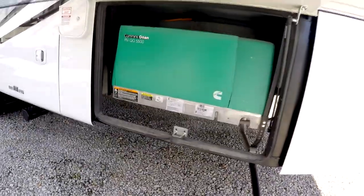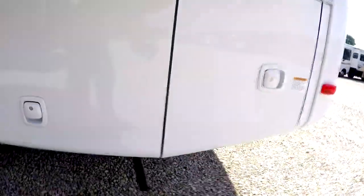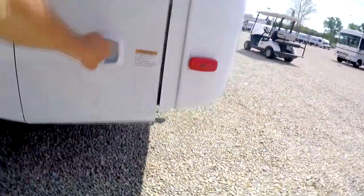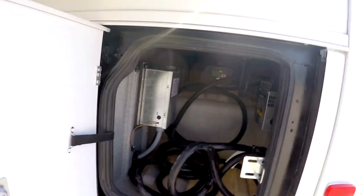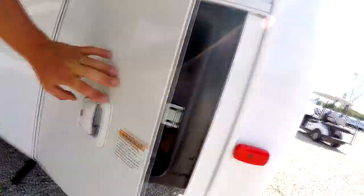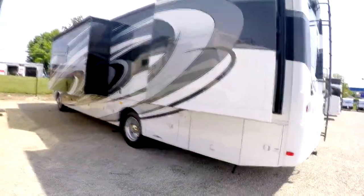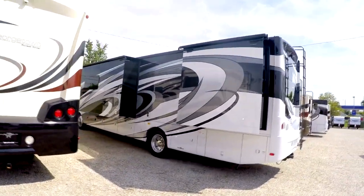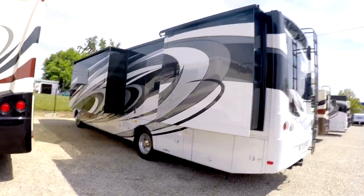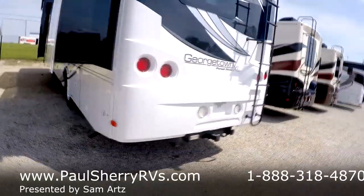This should be your generator — 5,500 watt Onan, now owned by Cummins, and very quiet. You've got 50-amp service, your power cord, and automatic switchover for your generator. The paint job has several layers of clear coat over top, so it's going to look good for years and years — the best way to protect your investment.